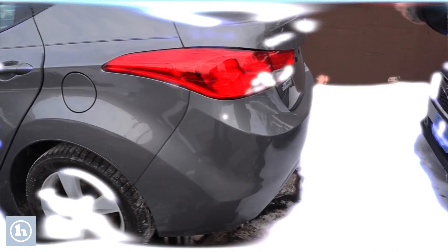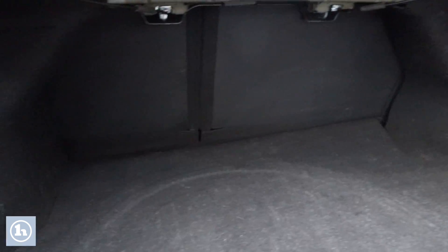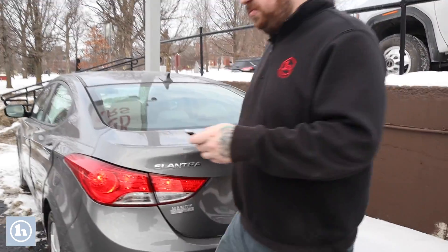If you follow me around back here, we'll take a look in the trunk — it does have some decent space for storage in the back. You can fold down those rear seats if you need extra cargo space in the vehicle. It's also equipped with a nice aftermarket remote starter.